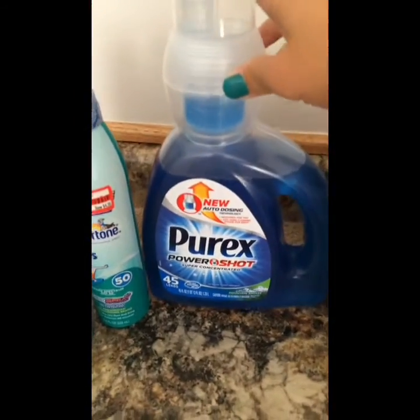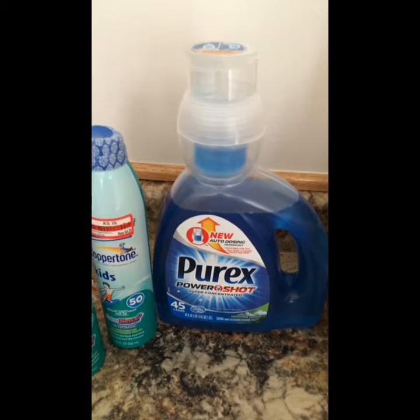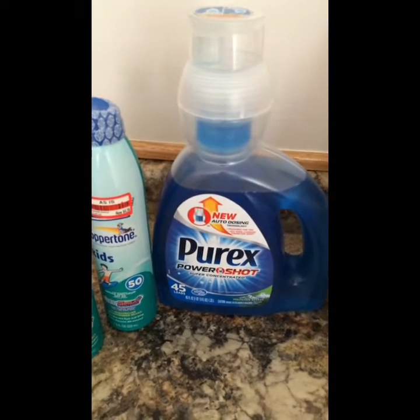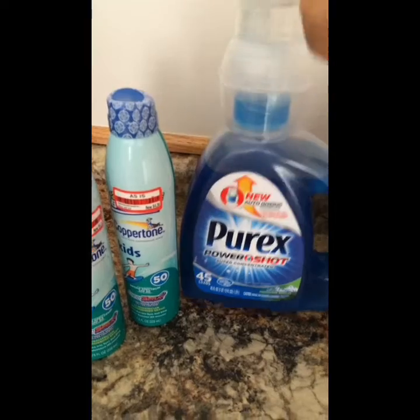Purex PowerShot Detergent. This is regularly priced at $3.99 at Target, and then we got $1.50 off one Target coupon from a previous insert, and then we had a $2 off printable coupon on coupons.com, making it $0.49 for a 45-cent load. So that's really good.